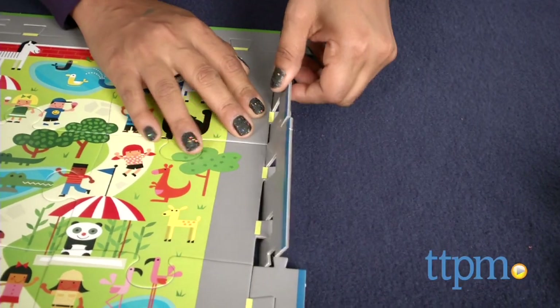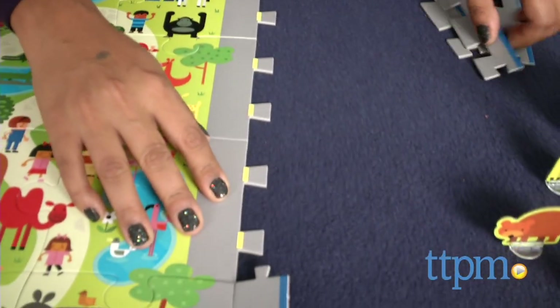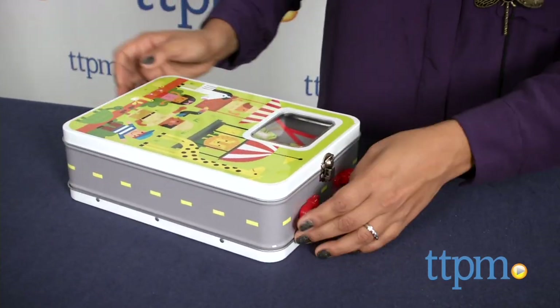The Connect and Play series allows you to purchase additional theme sets which can all be added to each other. Simply remove the connector pieces and attach your additional sets. There are six puzzles in all and they are all sold separately.